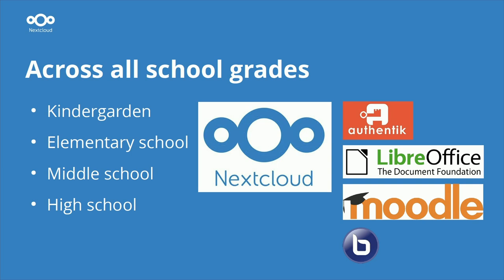Of course, we need all the features that Nextcloud brings with it, expanding from kindergarten to elementary, middle, and high schools. We also started using Moodle as an e-learning platform, LibreOffice or Collabora Online, and BigBlueButton — which may in the future be replaced with Nextcloud Talk — along with a central authentication component.